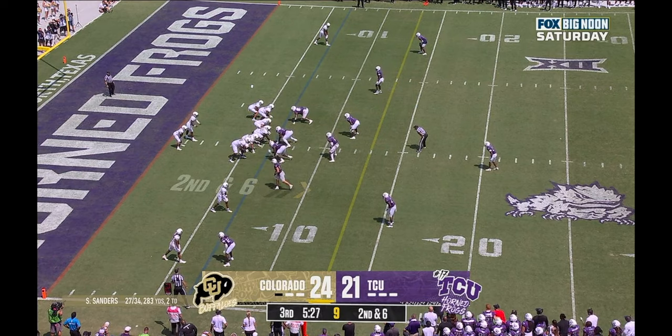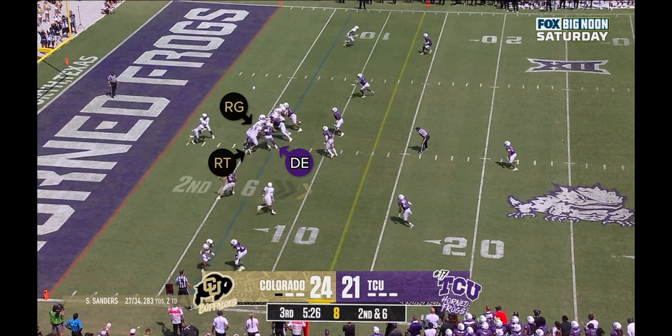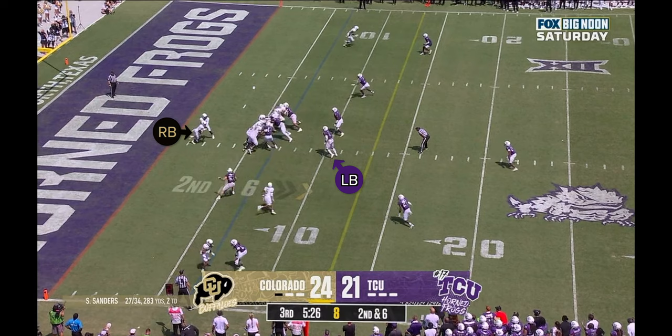On this play, Colorado's running zone to the left, but it cuts back toward that pinched defensive end and the linebacker behind him. The right guard and right tackle try to combo block that defensive end, but he occupies both blockers, preventing them from reaching the second level. This leaves the linebacker unblocked and free to flow to the ball. When the running back cuts back, that guy's just sitting there ready to make the tackle.